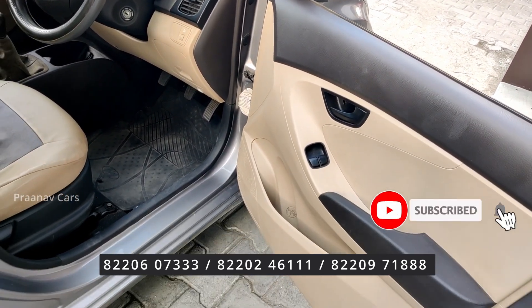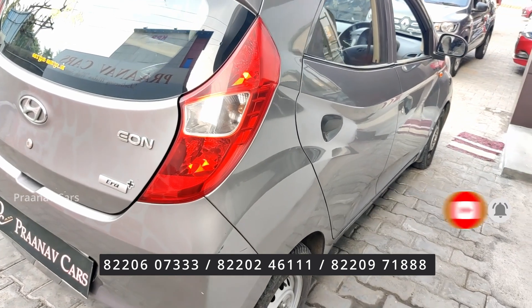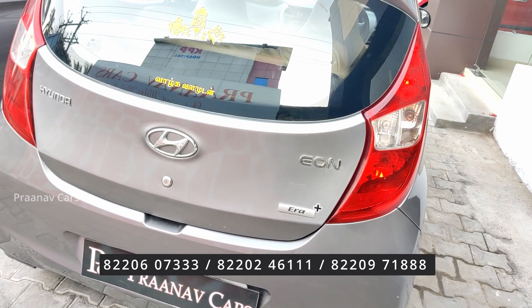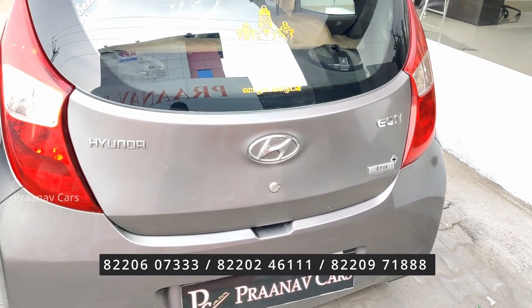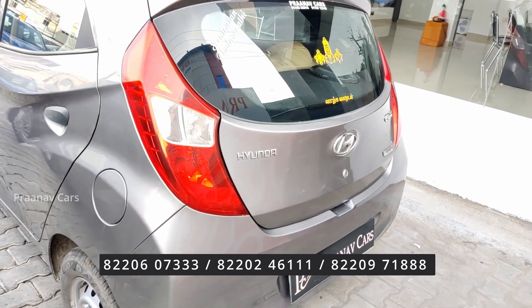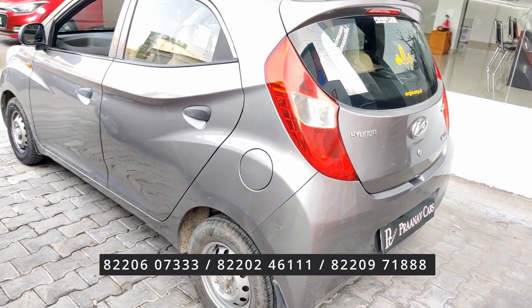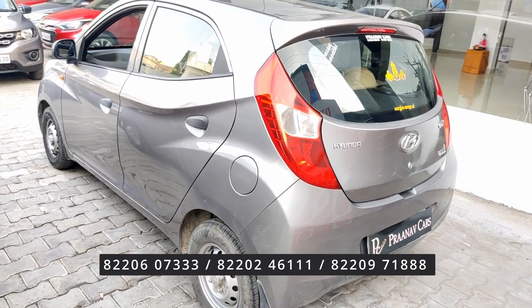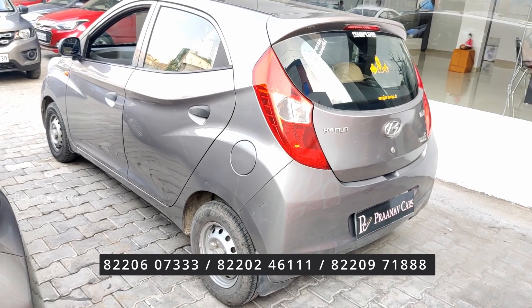47,000 kilometers run. It comes with power windows, gray color, and is easy to maintain. We have maintained it in the same condition, so that is a plus point. 2014 EON Era Plus, second owner, 47,000 kilometers run. The expected price is ₹2,75,000.